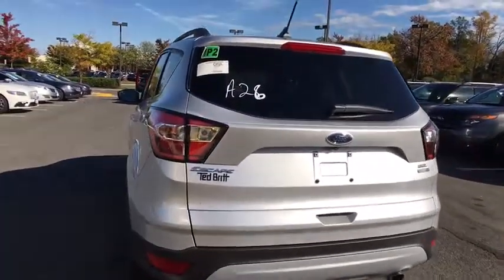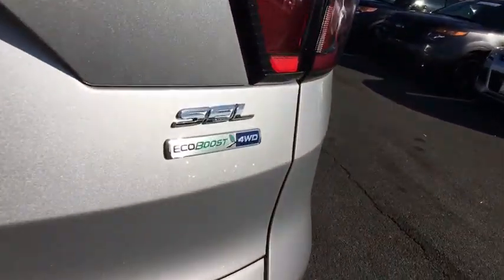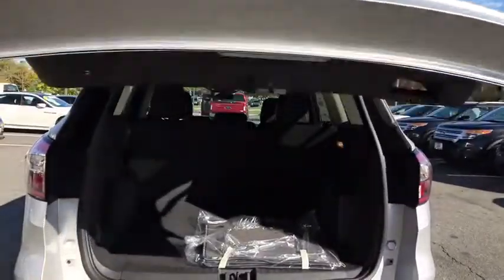Trip computer, compass, fog lights, power windows, rear window defroster, security system, remote keyless entry, tachometer, overhead console, panic alarm.